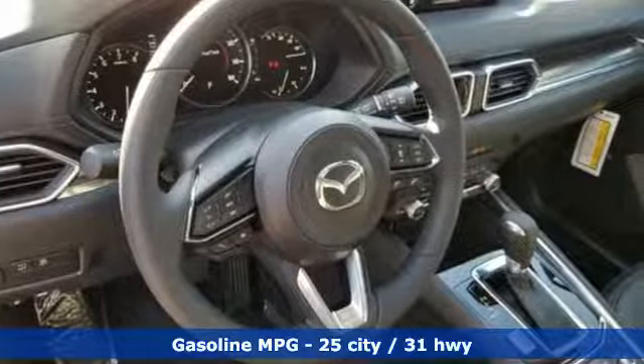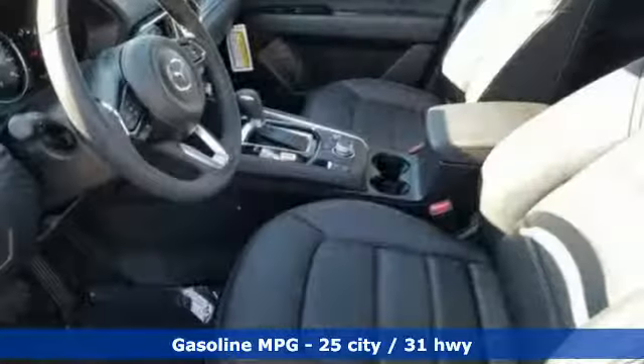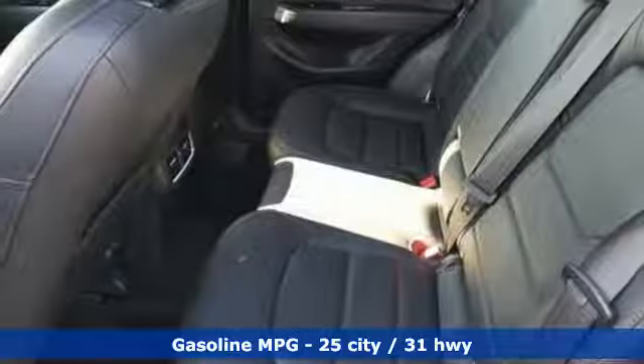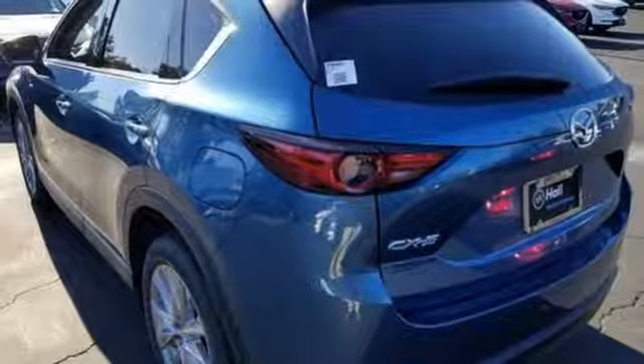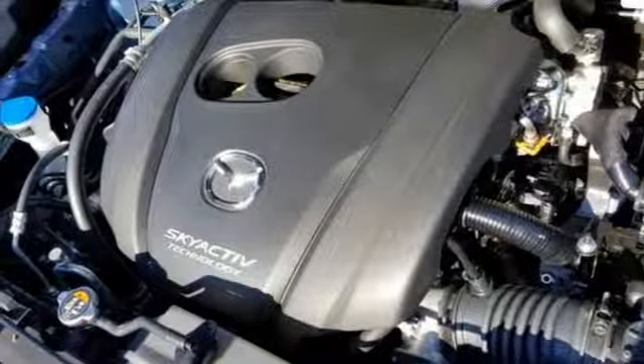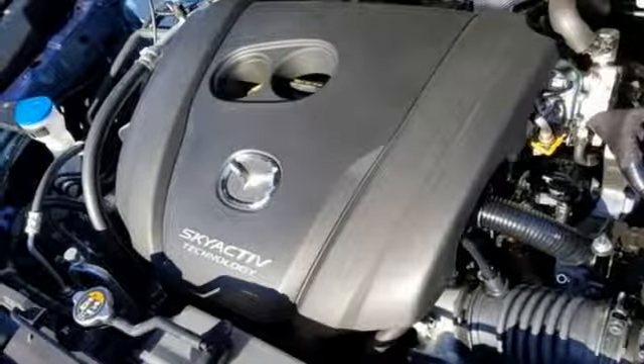Inline four-cylinder engine, front heated leather sports seats, streaming audio, auto dimming rear view mirror, dual zone climate control, power heated mirrors, external memory control, power sliding and tilting sunroof, doors and push-button start proximity key, and automatic transmission.